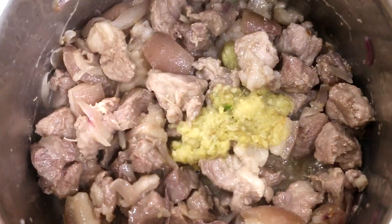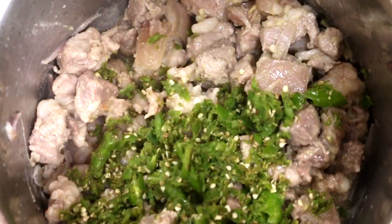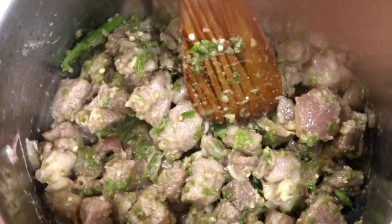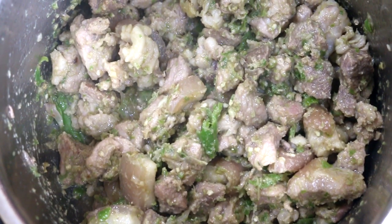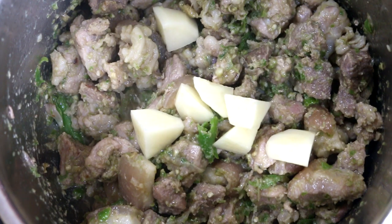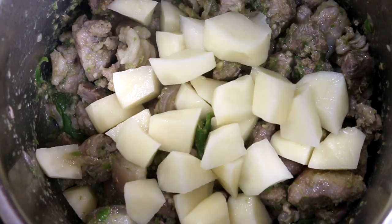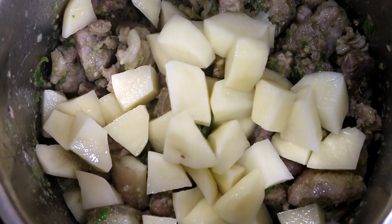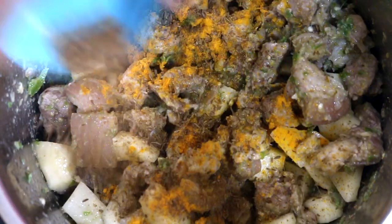Then add your coarsely pounded chili and ginger garlic paste. Then add in the potatoes. Add some turmeric for color, and now add the cumin powder as well.